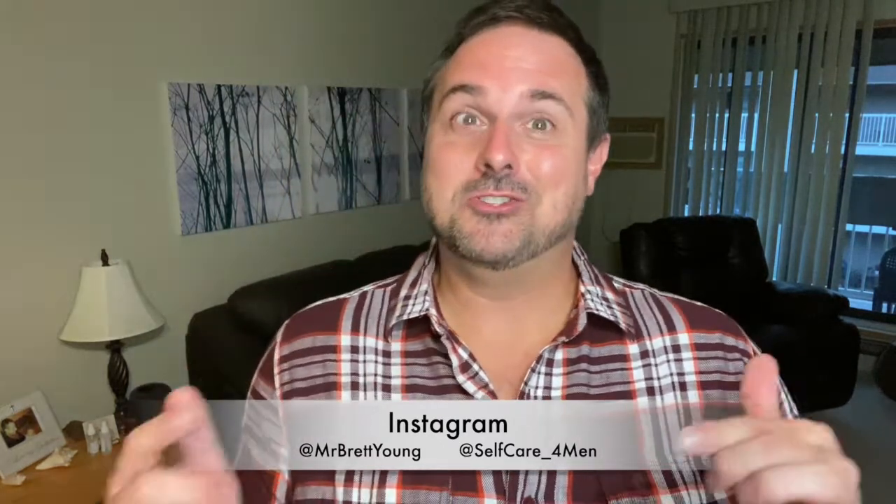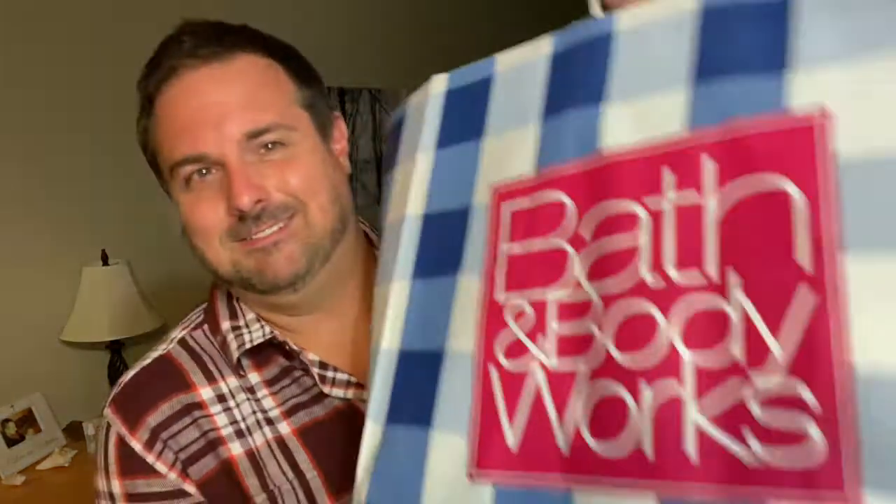This is probably part two of my Bath and Body Works haul. It's just getting a little bit addicted. Why do they have so many sales? They have such good stuff and I just can't stop. It's like they want you to come in, they want you to buy, which I guess makes them pretty good. So today we're going to take a look at part two of this haul and show you a few things I bought.